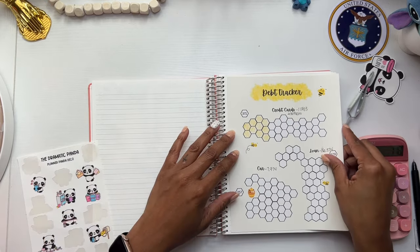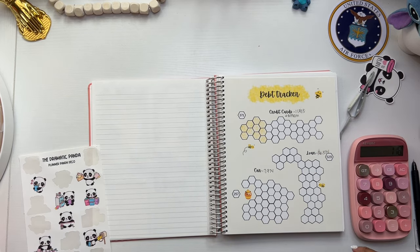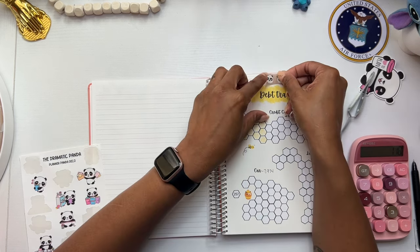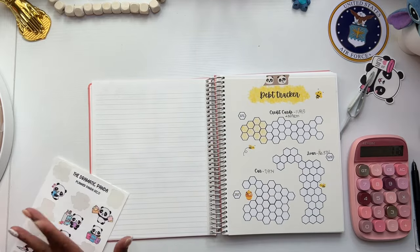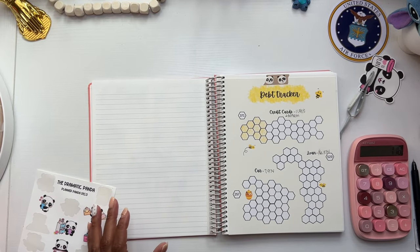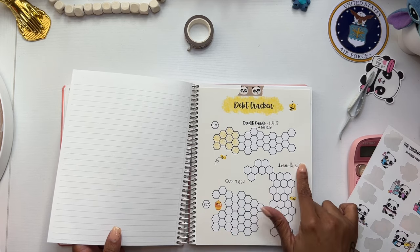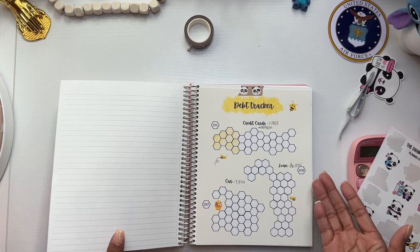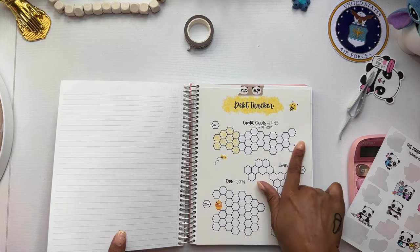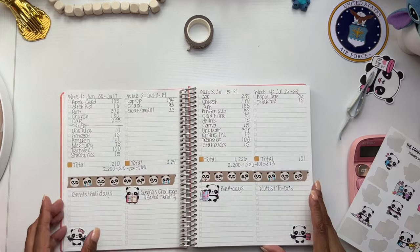So then I also created this debt tracker on Canva, and I'm going to stick this in here with a little bit of washi tape because I don't want it permanent — I want it to be able to move, and I may actually just attach this to a thing as well. But this will just kind of help me keep track of the debt that I'm paying off and keep me motivated to do so. This is as of the time I found these numbers, so that's why there aren't any covered in. These are my balances.